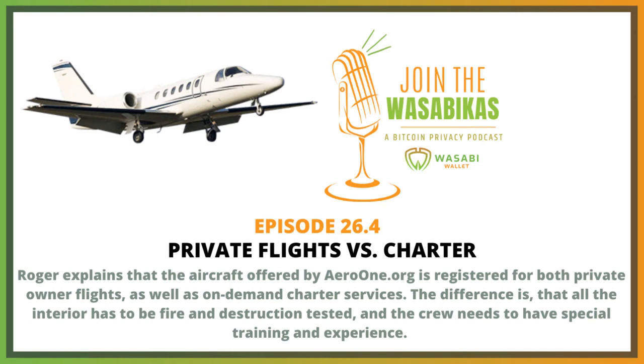The aircraft we have is U.S. registered. It is both Part 91 and 135 FAA approved. Part 91 under the federal aviation regulations governs private aircraft used for private purposes — a private flight department, a private owner, and so forth. FAR 135 is designed for on-demand charter services. Commercial carriers are Part 121, governed by a different standard.